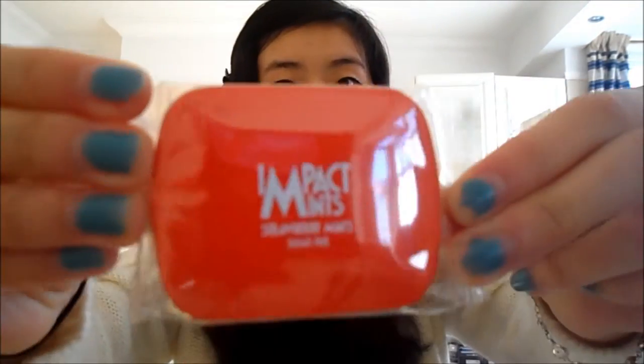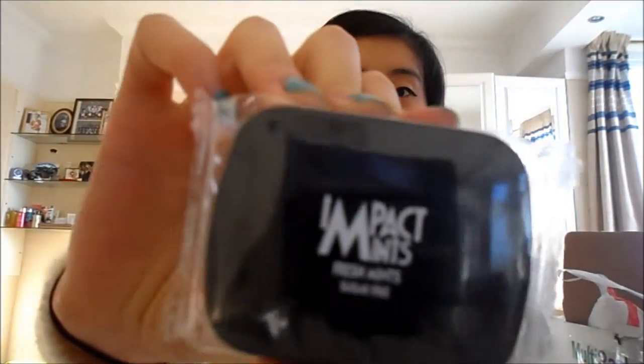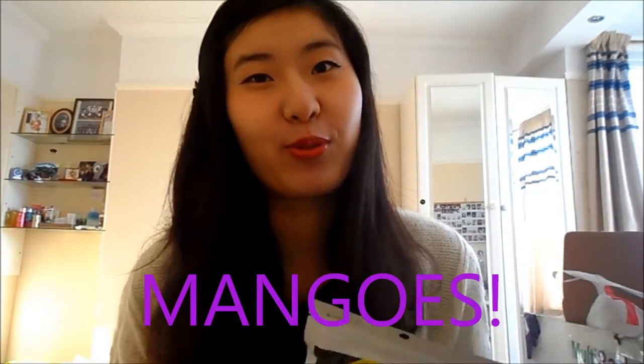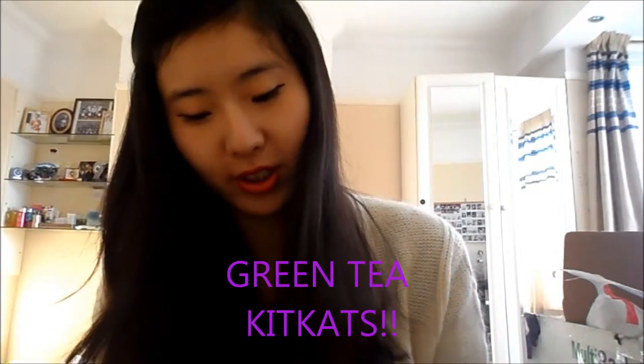He also got strawberry, blackcurrant, normal fresh mints flavour, orange, and peach Impact mints. Then four packs of fried mangoes - I love these, last time he bought me two packs which I finished in two days, so I guess these four will take me about four days.